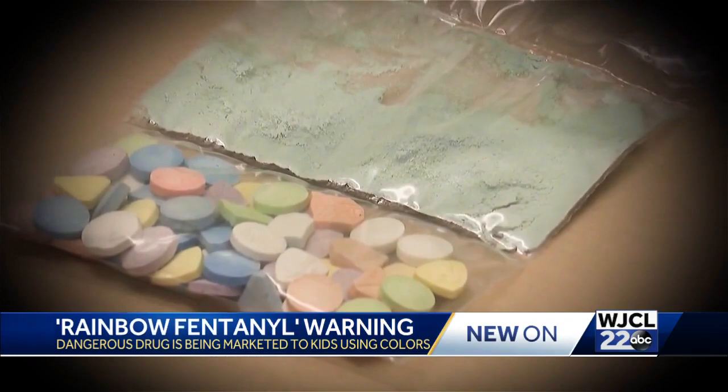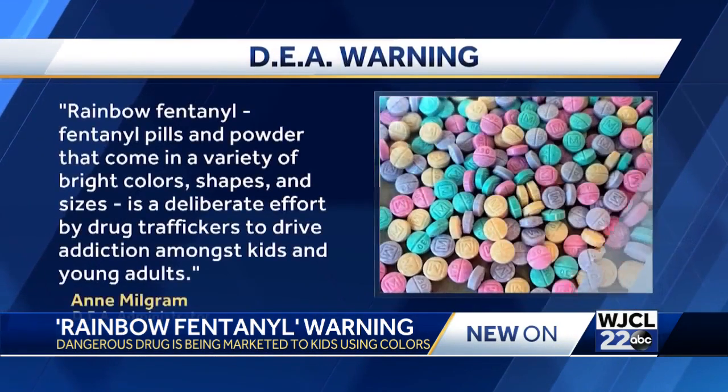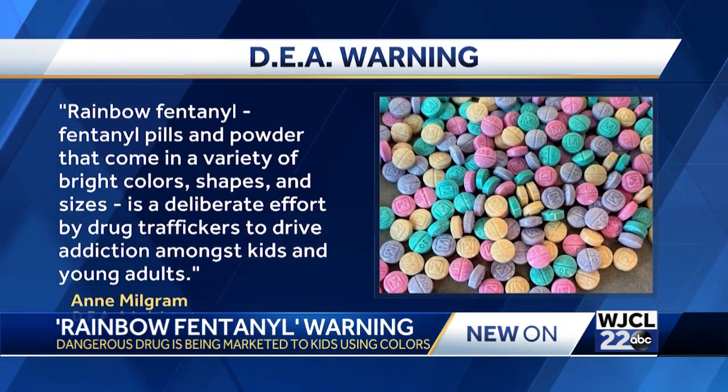This is Rainbow Fentanyl, and it comes in pill, powder, and block form. The DEA says these pills are, quote, a deliberate effort by drug traffickers to drive addiction amongst kids and young adults.